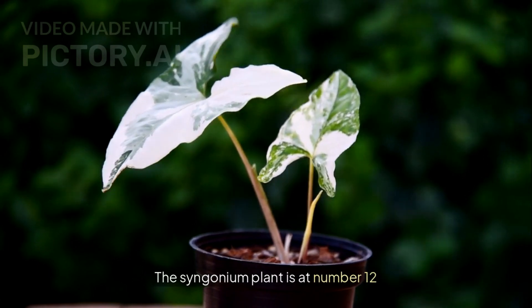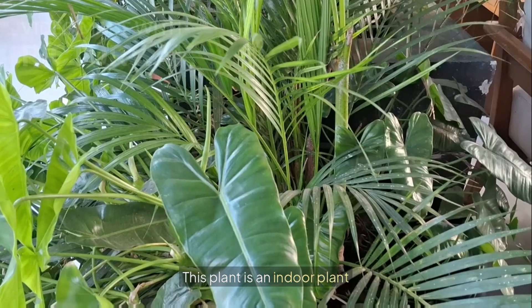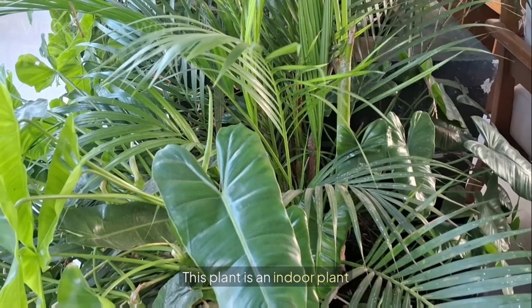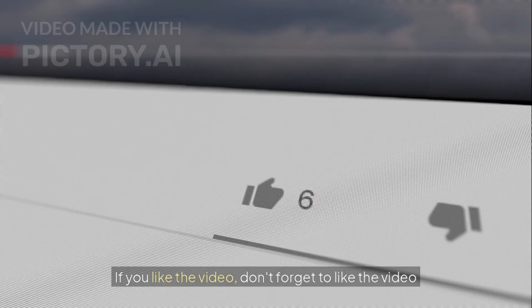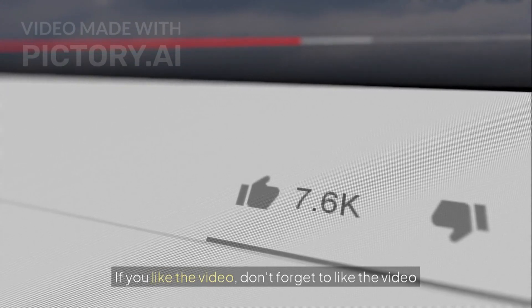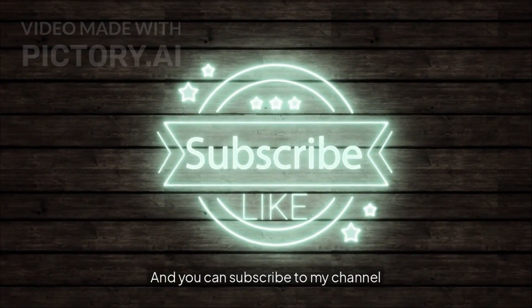So friends, today's video is about 12 such plants that provide you with oxygen 24 hours a day, purify your air, and keep your environment clean. I hope you liked today's video and learned something new. If you like the video, don't forget to like it, and you can subscribe to my channel. Thank you for watching.